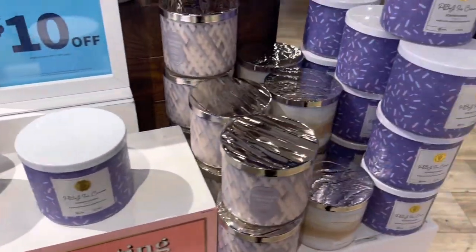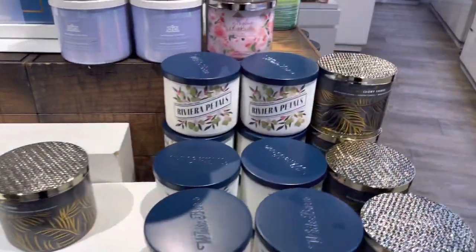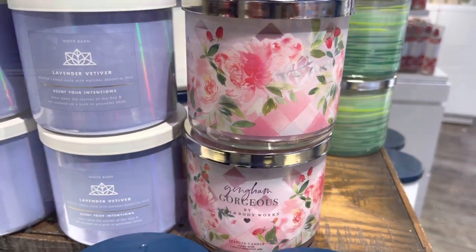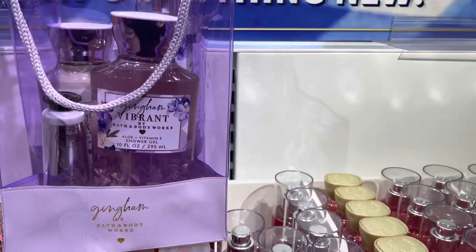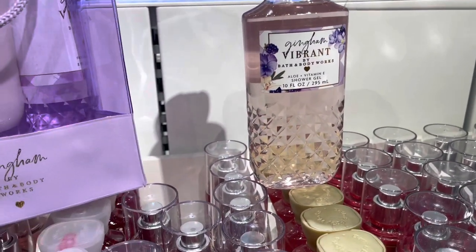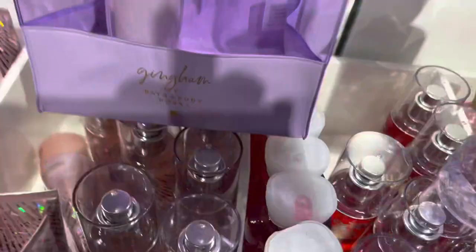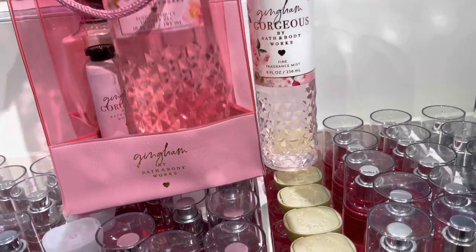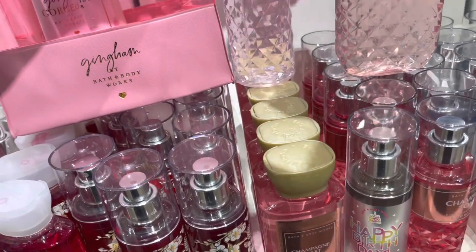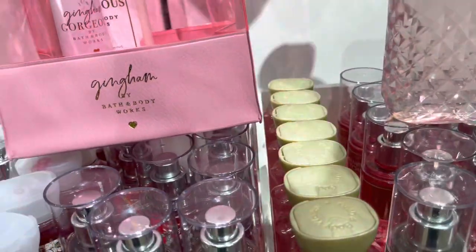Here we have the Fresh Mint and Tea Tree — that one smells really strong, so I'm not sure that scent is for me. They still had plenty of PB&J candles, some of the new packaging like Island Papaya, and a couple more of the Gingham Gorgeous candles. Now we have the Gingham Vibrant gift set, which is really weird because it comes with a non-Gingham Vibrant hand cream — the shea butter instead — even though they have a Gingham Vibrant hand cream, so I'm not sure the logic behind that.